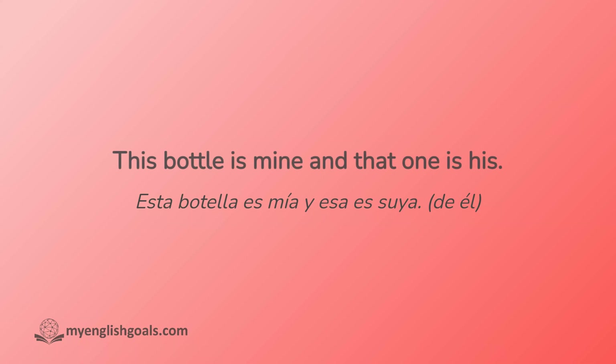Esta botella es mía y esa es suya. This bottle is mine and that one is his.